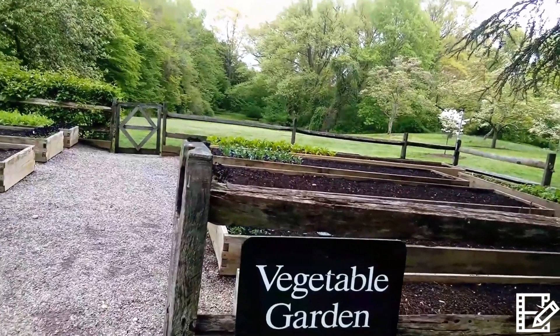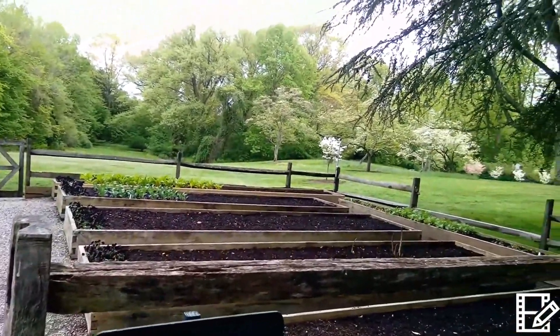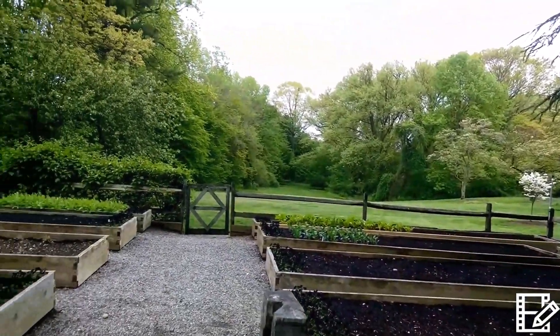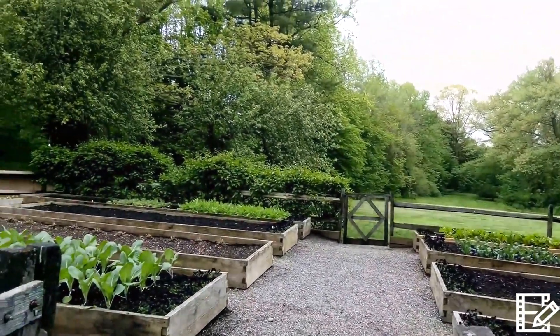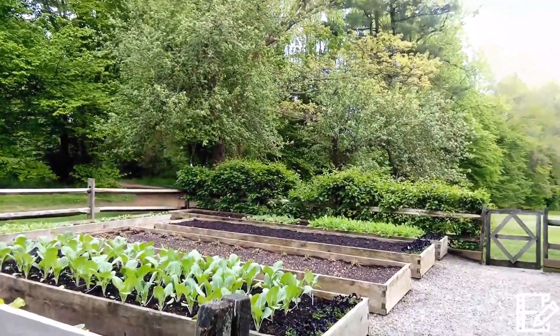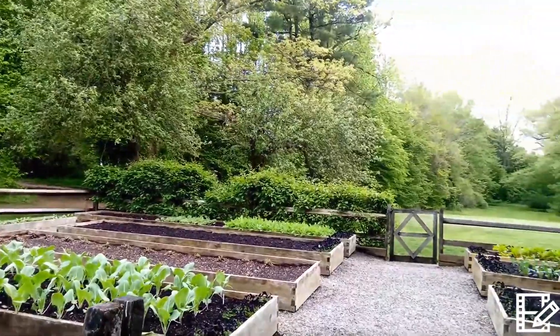The Vegetable Garden is a demonstration garden for visitors. I do weeding and keep this area tidy. We plant vegetables like cabbage, spinach, kale, and radish. Next time, we will plant more vegetables in this garden.